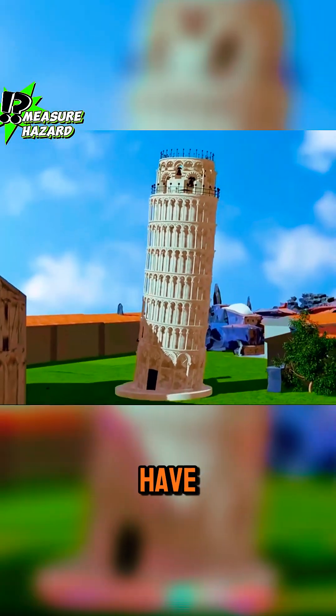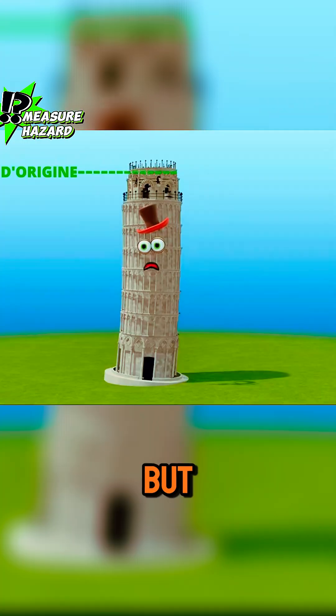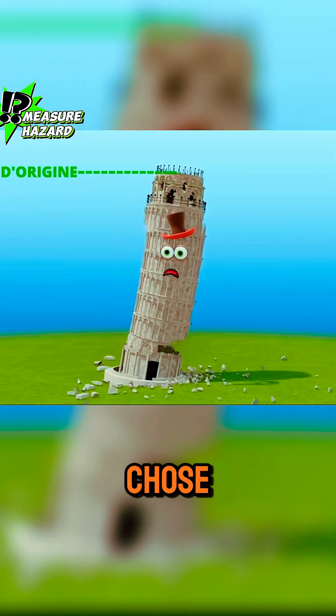In fact, the engineers could have straightened the tower completely, but as a tourist attraction, they chose not to do so.